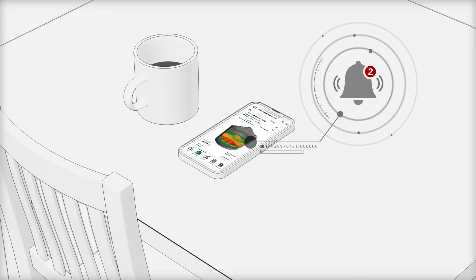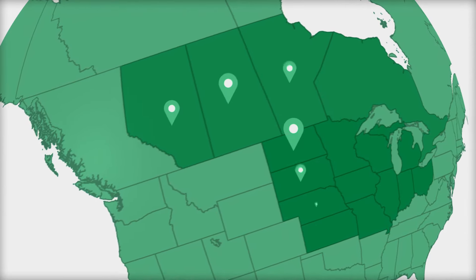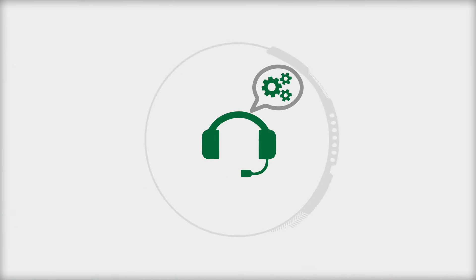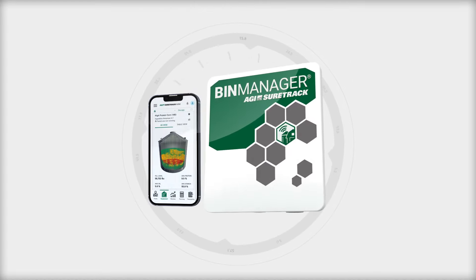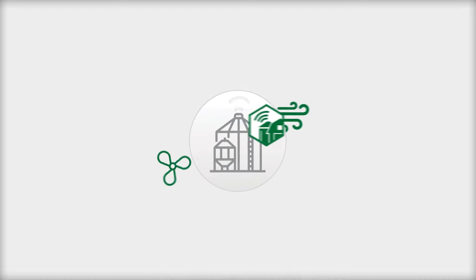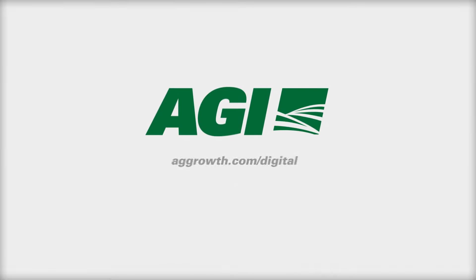Plus, you get a committed 24/7 North American customer service team — a second set of eyes ensuring your grain stays in condition. Safe operation, immediate information in the palm of your hand, and automated conditioning: that's Bin Manager from AGI, the global leader in fans, aeration, and in-bin conditioning. We're your grain storage experts — get everything you need to protect your valuable crop. Contact us today.